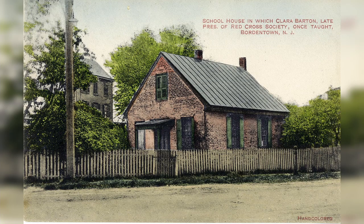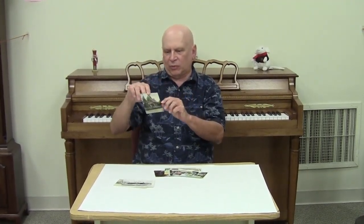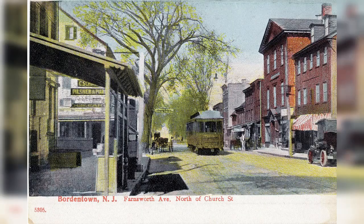Now they started to do something called hand coloring. And this is the school that Clara Barton taught at in Bordentown, and this is a pretty early one. The early ones were made in Germany, and this one says Made in Germany. I would say that this was certainly before World War I, because that's when they stopped doing that — they were too busy fighting the war, the Germans. So this is on Crosswick Street in Bordentown, and it's hand colored. And you can see another one of Bordentown about the same time, also made in Germany, as it says on the back.